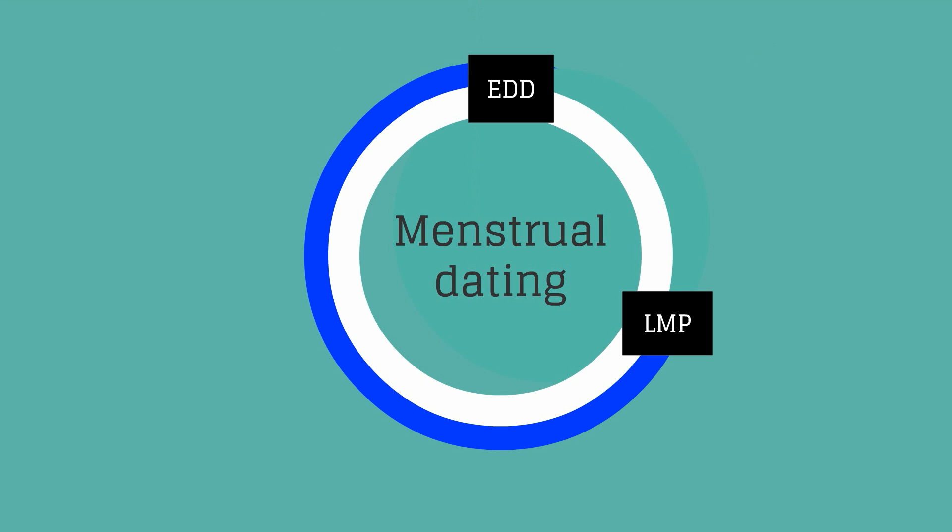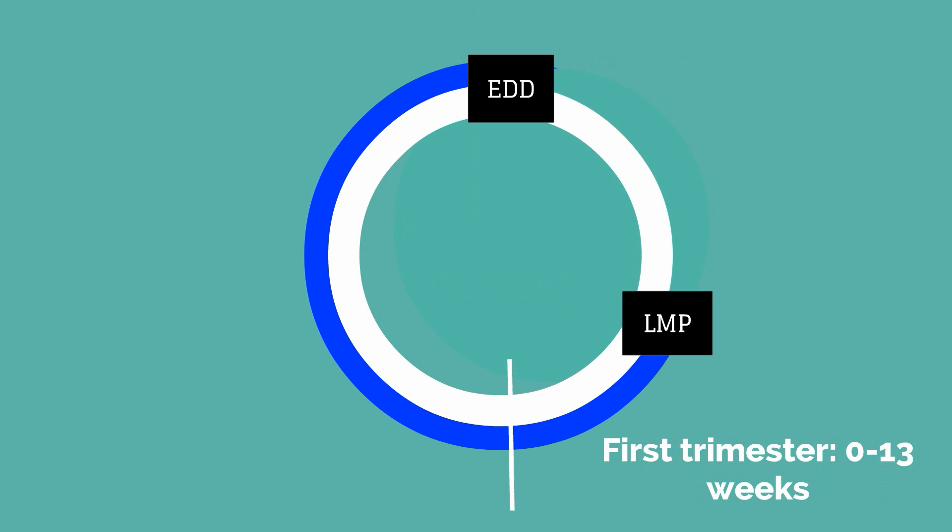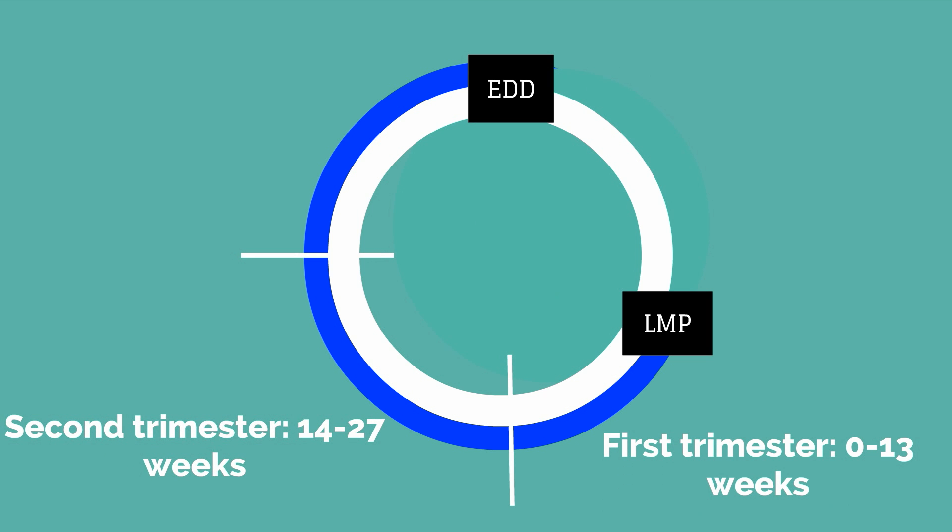We use menstrual dating when calculating the weeks. Using a pregnancy wheel, from the first day of her last menstrual period we calculate the estimated date of delivery or EDD as 40 weeks after the LMP. The first trimester is approximately 0 to 13 weeks, the second trimester is approximately 14 to 27 weeks, and the third trimester is approximately 28 to 40 weeks. We will discuss changes in the pregnant body by system across the three trimesters.